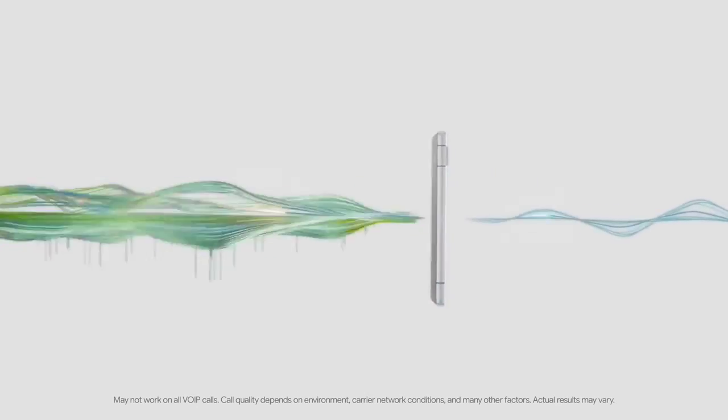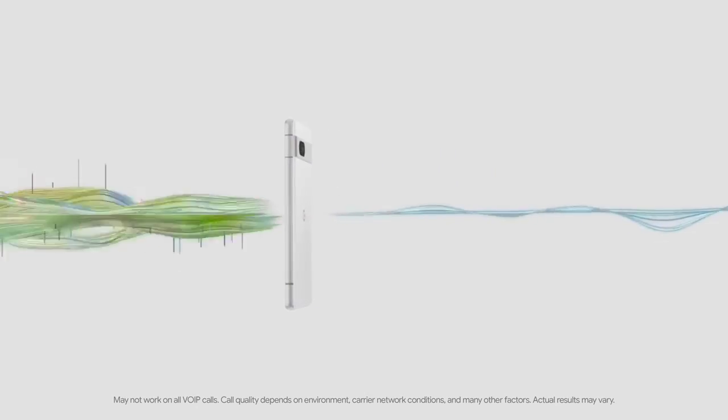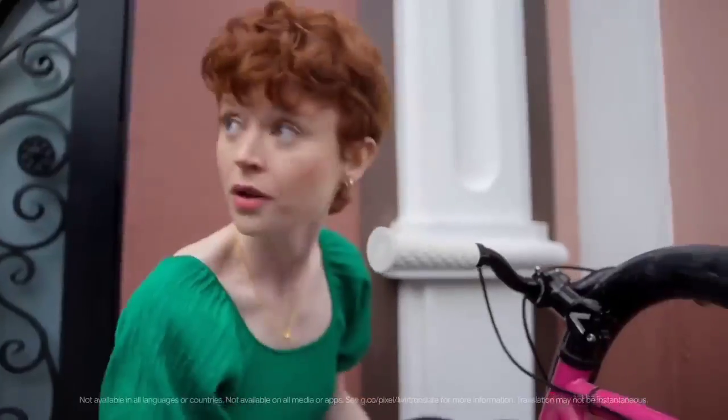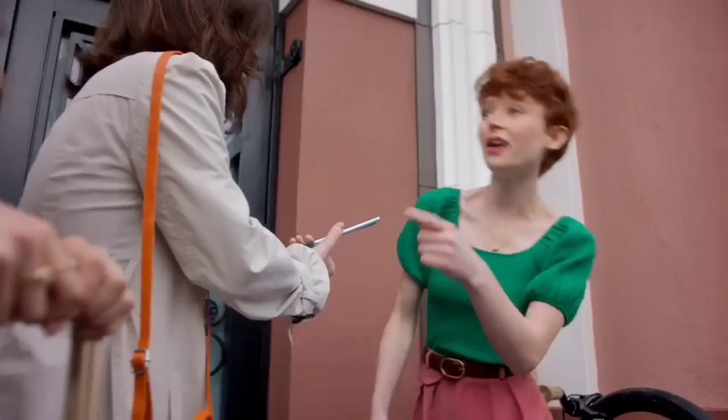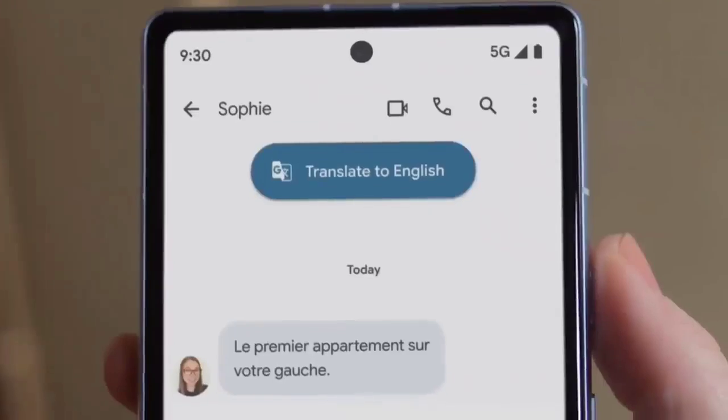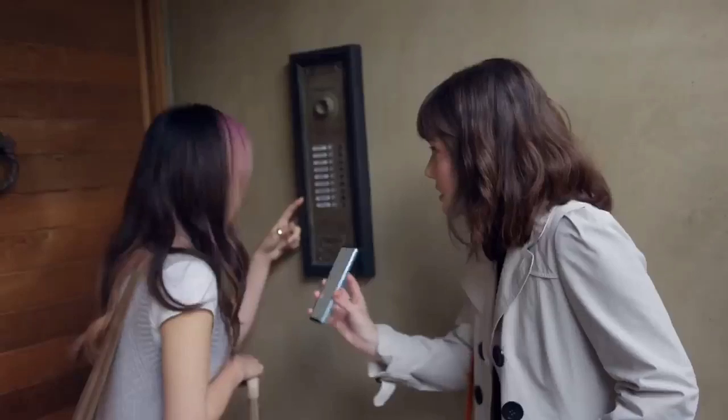You can get the Pixel 7a in four colors: charcoal, coral, sea, or snow. Coral is an online exclusive available only via the Google Store. The Snow color is not as vibrant as coral or sea, but it's still a sharp-looking device.